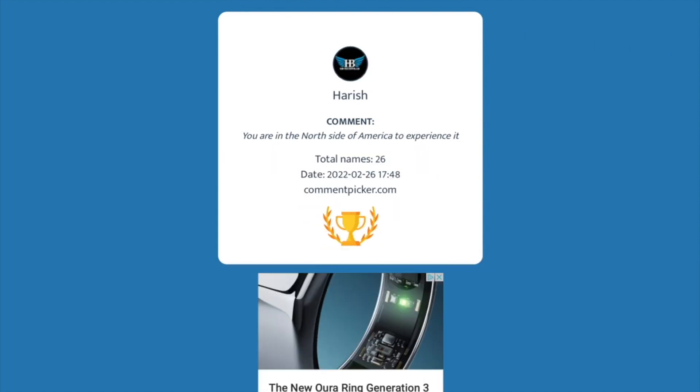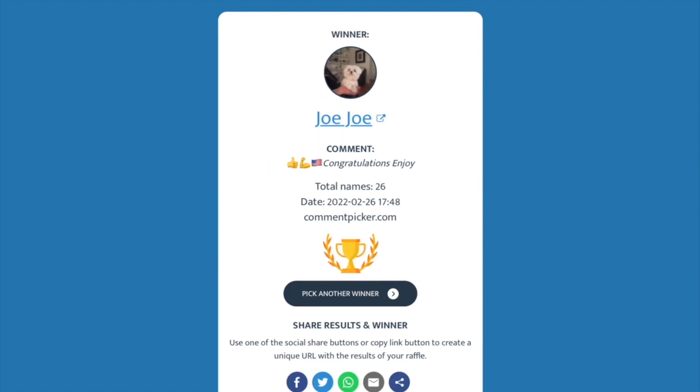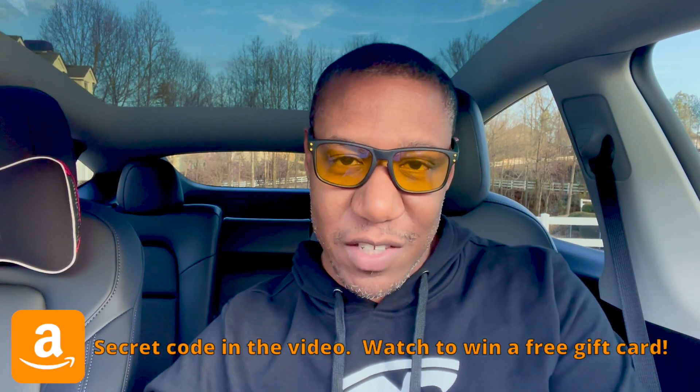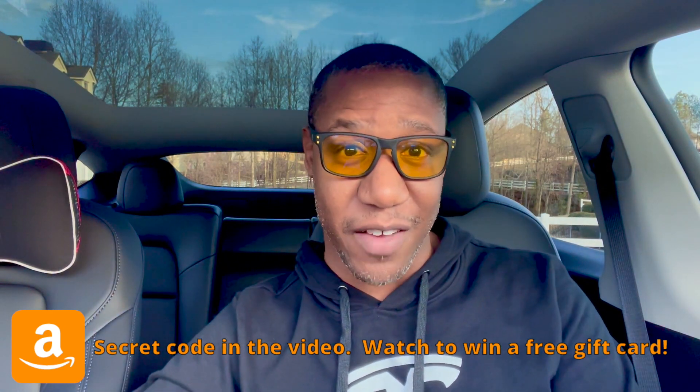Before I get started I have to give a shout out to our comment winner this week, and the winner is JoJo — congratulations! I'm going to be reaching out to you in the coming days to get that Amazon gift card headed your way. Keep watching this video and I'm going to share with you how you can win a free Amazon gift card.